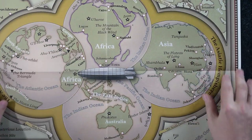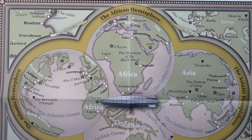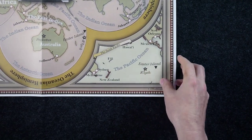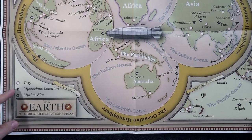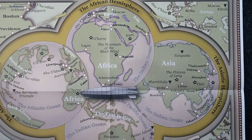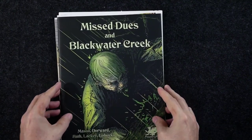The other map shows the Old Ones on Earth — it depicts some of the major locations, for example R'lyeh near Easter Island. We've got the Earth with Great Old Ones' dark prizes: cities, mysterious locations, and Mythos sites. It's a nice little poster add-on to the pack.